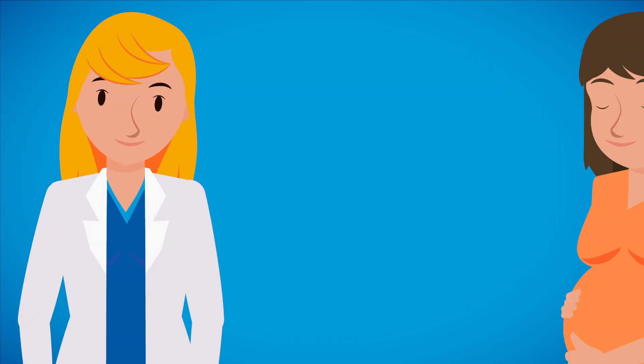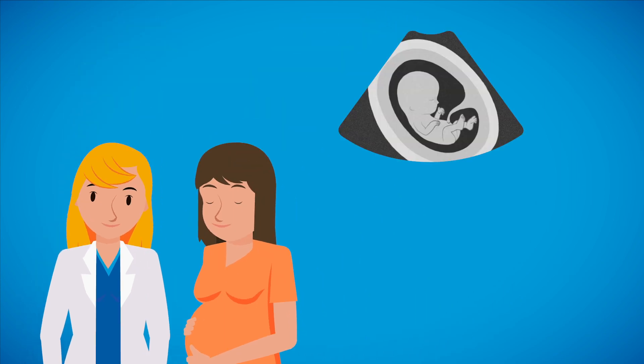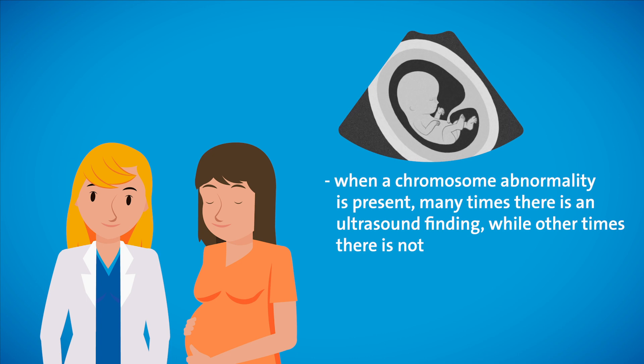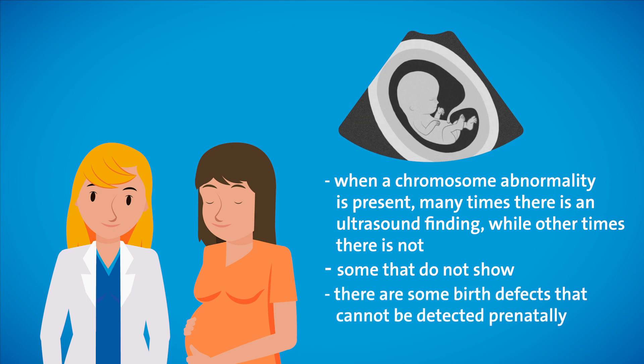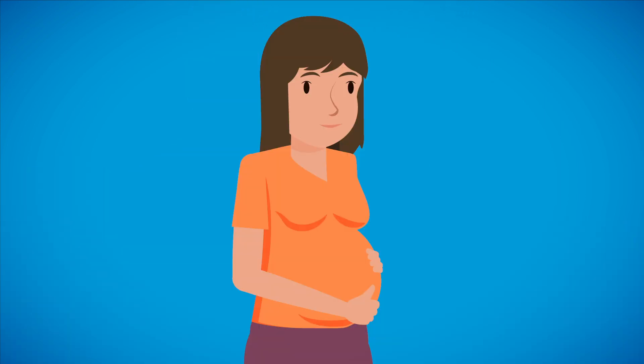If anything is identified at the time of the ultrasound, a consultation with a genetic counselor may be helpful in reviewing its significance. When a chromosome abnormality is present, many times there is an ultrasound finding, while other times there is not. There are some chromosome abnormalities that don't show up in prenatal findings, and there are some birth defects that cannot be detected prenatally. Therefore, a normal ultrasound can signify that there is a reduced risk for problems. However, that doesn't necessarily mean we can detect all problems completely. Even so, a normal ultrasound within your pregnancy is very reassuring.